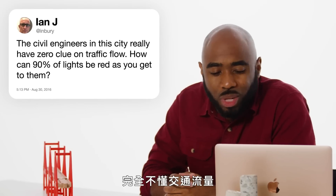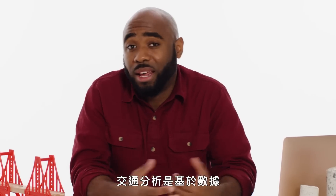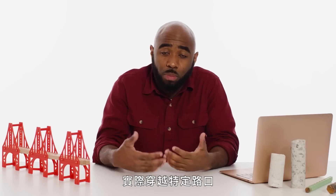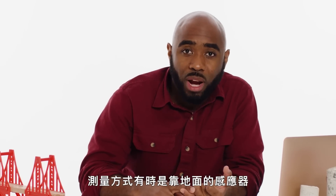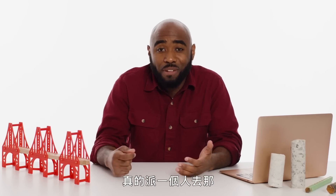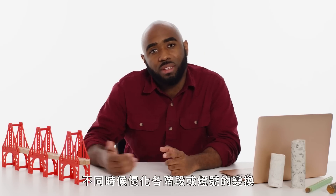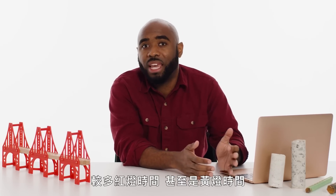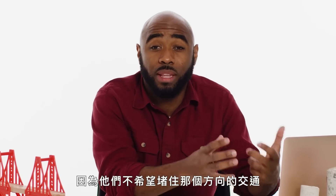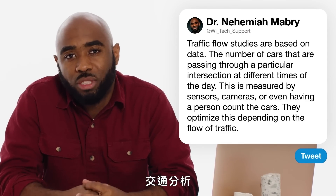At The Enberry asks: civil engineers in this city have zero clue on traffic flow — how can 90% of lights be red as you get to them? Traffic studies are based on data. They look at the number of cars passing through a particular intersection or heading in one direction at different times of the day. They measure this using sensors in the ground, cameras, or they can be old fashioned and have a person literally count the cars. Whenever this changes, they're able to optimize the phases or changing of the lights at different times of the day. Roads with a high volume of traffic and higher speed are given more time for their red and yellow lights because they don't want to jam up traffic in that direction. So perhaps you're on a road that doesn't have high priority, or there needs to be a refresh in the traffic studies of that area.